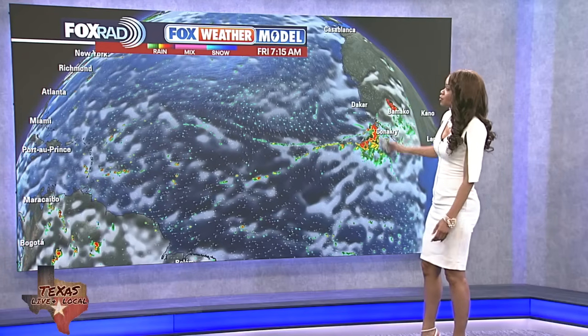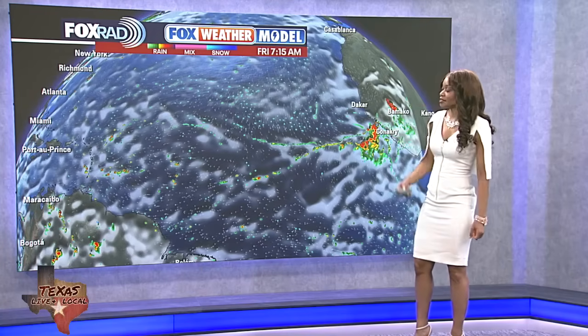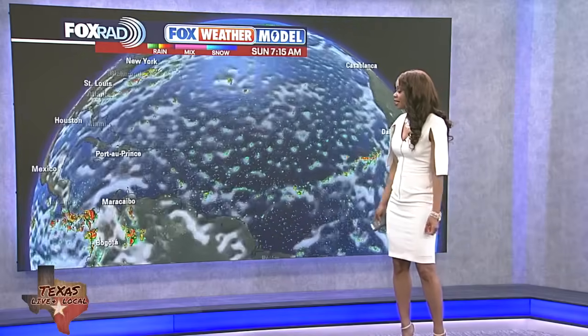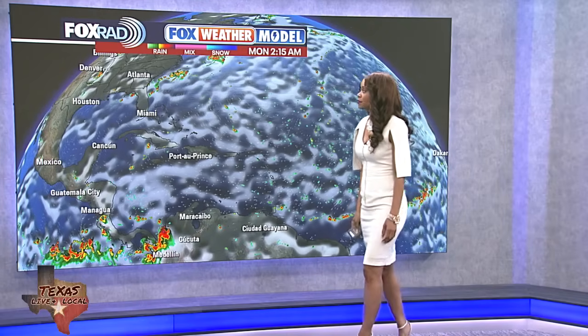Looking at our Fox Weather model — jumping to the other side, that was the Pacific, now we're talking about the Atlantic. There are some tropical waves that have been coming off the west coast of Africa, and another one will likely emerge over the next day or two. But as they try to push west, they keep running into drier air with that thicker Saharan dust that remains across much of the Atlantic and even parts of the Caribbean and the Gulf.